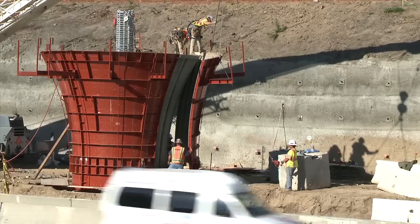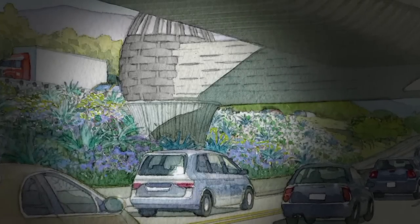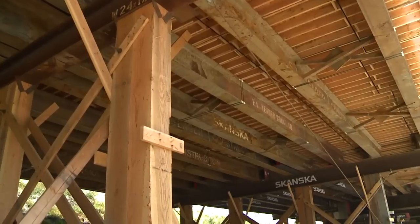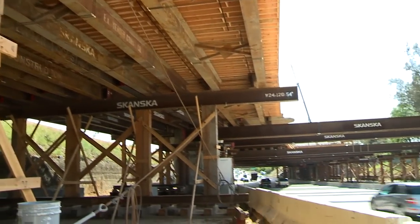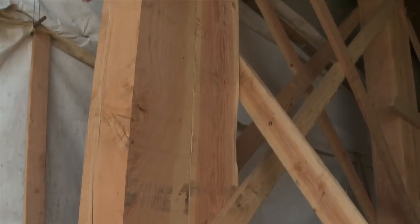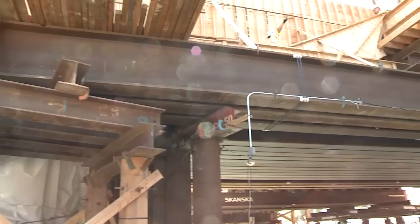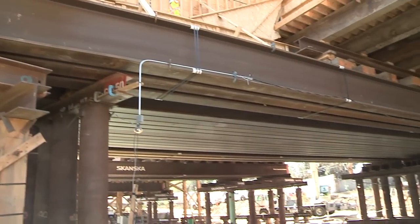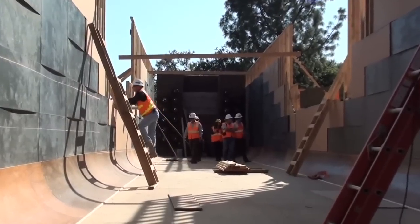Above ground, Skanska cast in concrete the architectural columns which would support the decorative baskets at each end of the outrigger. Then, starting in February 2012, to support the bridge as it was built, Skanska spent approximately six weeks and nearly 20 freeway closures erecting a temporary falsework made of more than 2.5 million pounds of wood and steel. With this accomplished, the main work was able to begin.